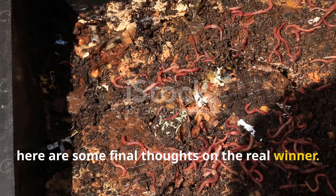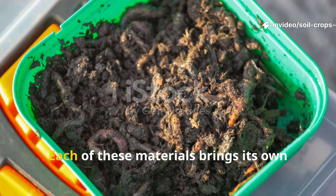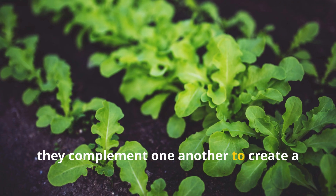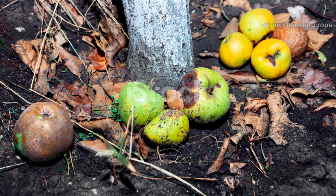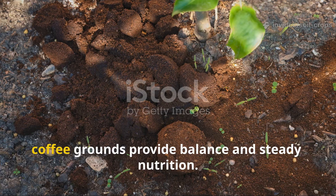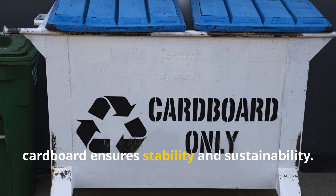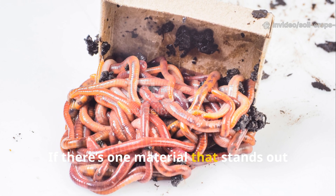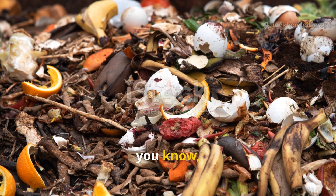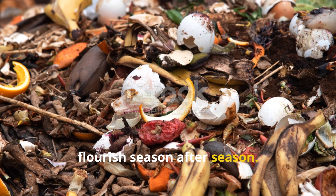The contest between rotten fruit, coffee grounds, and cardboard doesn't really end with one absolute winner. Each of these materials brings its own unique benefits, and when you use them together, they complement one another to create a thriving vermicompost system. Rotten fruit delivers excitement and speed, while coffee grounds provide balance and steady nutrition. Cardboard ensures stability and sustainability. If there's one material that stands out for its reliability and long-term benefits, cardboard definitely claims the crown. But the real magic happens when you combine all three, creating an environment where worms can flourish season after season.